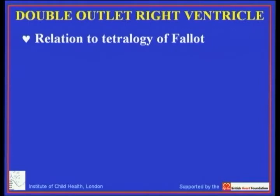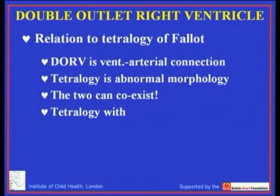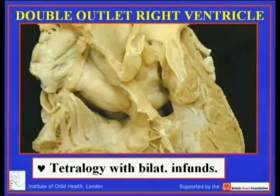Perhaps more problematic is the relationship to tetralogy of Fallot. But if we take the stance that double outlet itself is no more and no less than a ventricular arterial connection, whereas tetralogy is abnormal morphology defined on the basis of its phenotype, then the evidence is very strong that tetralogy can coexist with double outlet ventricular arterial connection. That is not to say that all examples of tetralogy have double outlet — the majority of patients with tetralogy will have concordant ventricular arterial connections — but we cannot deny that a subset of those with the phenotypic morphology of tetralogy have the majority of the aorta arising from the right ventricle, giving us the double outlet connection.